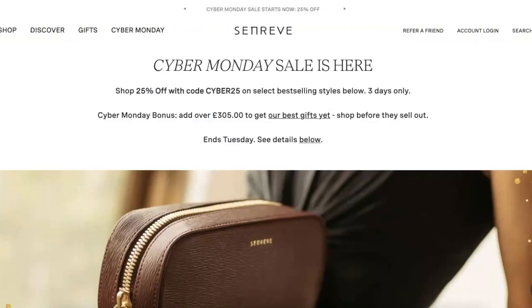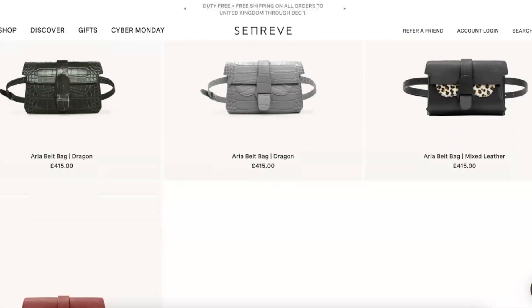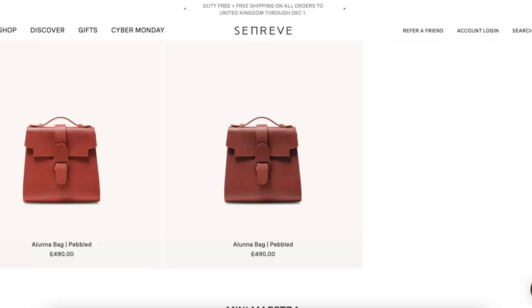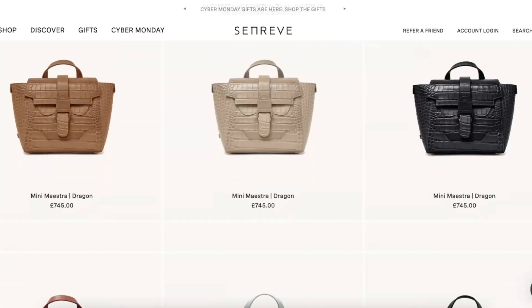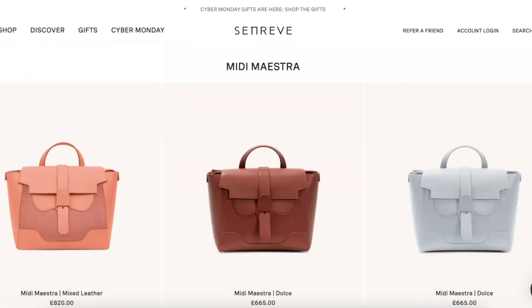Next up is the Senreve sale. They are offering 25% off items on a specific landing page — you do need a discount code, but you can get 25% off everything there. They have bags, accessories, and so many great items. They've also added a few new pieces including some home items, including my beloved cashmere blanket. I got this when I first moved in so I've had it a little over a year now. It comes in a few different colours — I went for the blue with a beautiful tan back.